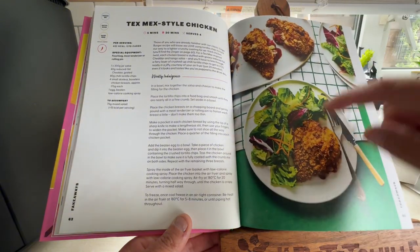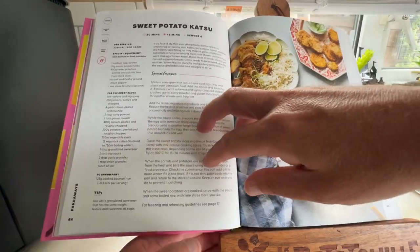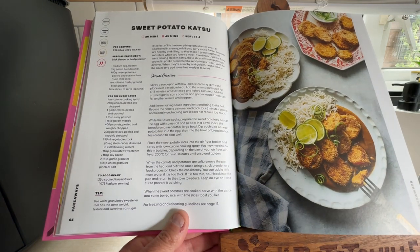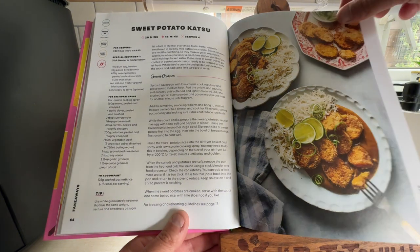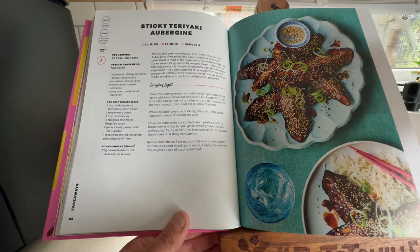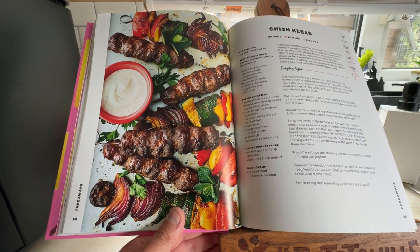That looks very, very nice — put some homemade chips on there. Sweet Potato Katsu — the katsu curry-style coating on sweet potato, quite nice. Sticky Teriyaki Aubergine — might be having that. Shish Kebab — that looks yummy, yummy, yummy.